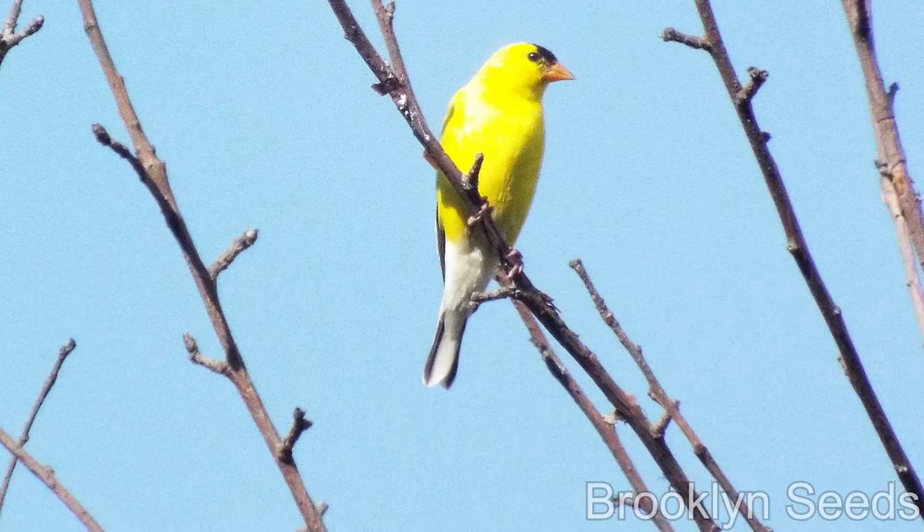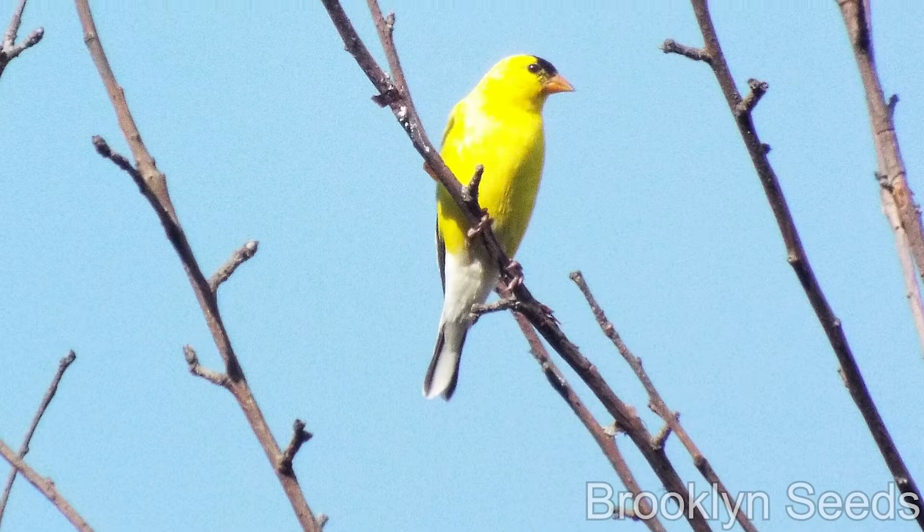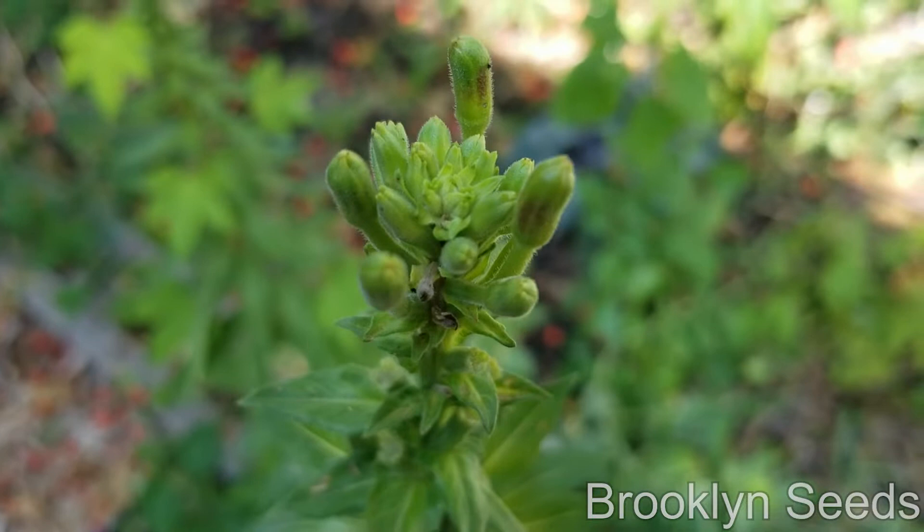Even in winter, it's an essential food source for so many native birds, like eastern goldfinches, which eat the seeds inside the dead flower heads.